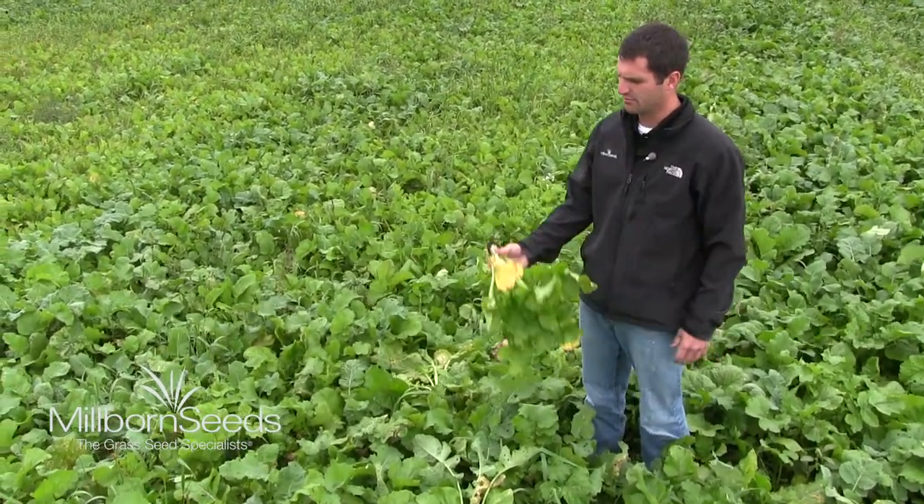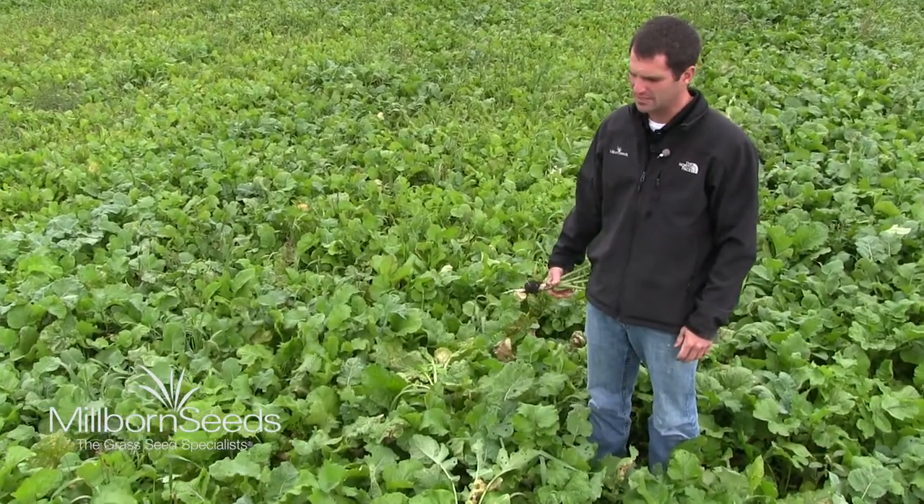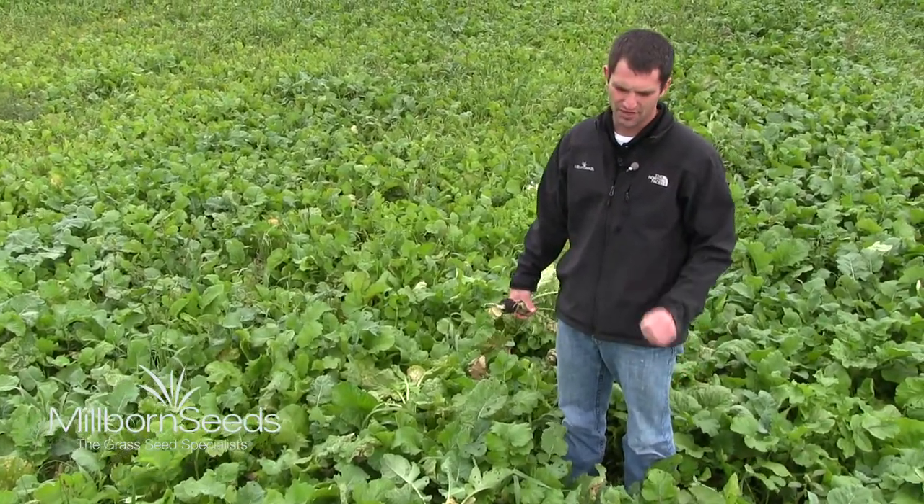All this is is a simple blend of radishes, turnips, and endorphetic rapeseed, with the whole intention of grazing this when winter comes.